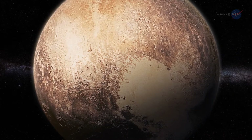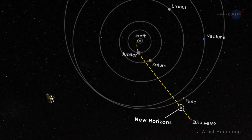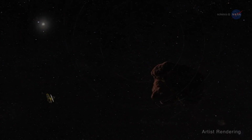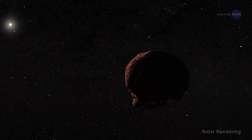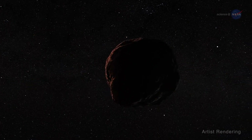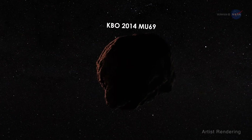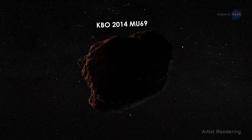The incredible isn't over. New Horizons is on its way to new discoveries deeper in the Kuiper Belt, a region inhabited by ancient remnants from the dawn of the solar system. New Horizons' next mission is to execute a close flyby of Kuiper Belt object KBO 2014 MU69 on January 1, 2019.